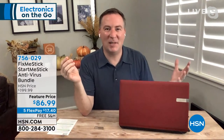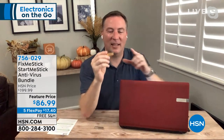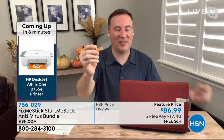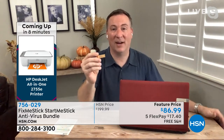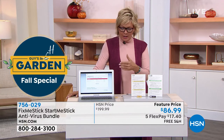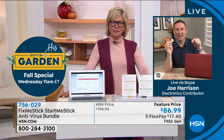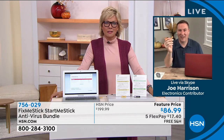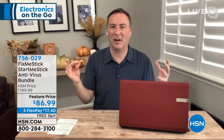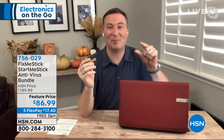Fix Me Stick doesn't put viruses in quarantine — it removes them from your computer. A lot of people are skeptical, but I always tell people: run your antivirus first, then run Fix Me Stick and see what your antivirus missed. Does the Fix Me Stick ever fill up? No — viruses are so tiny you could literally put hundreds of thousands or even millions of viruses on it. There are 300,000 new viruses every day because there are actual virus factories in other countries where that's all people do.